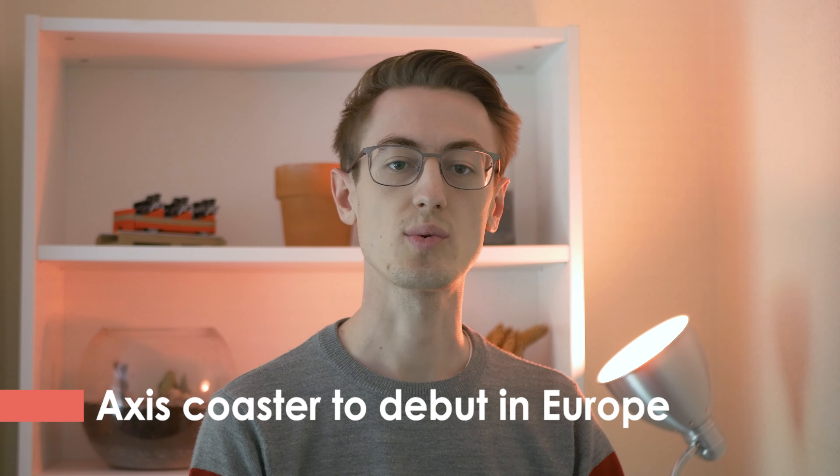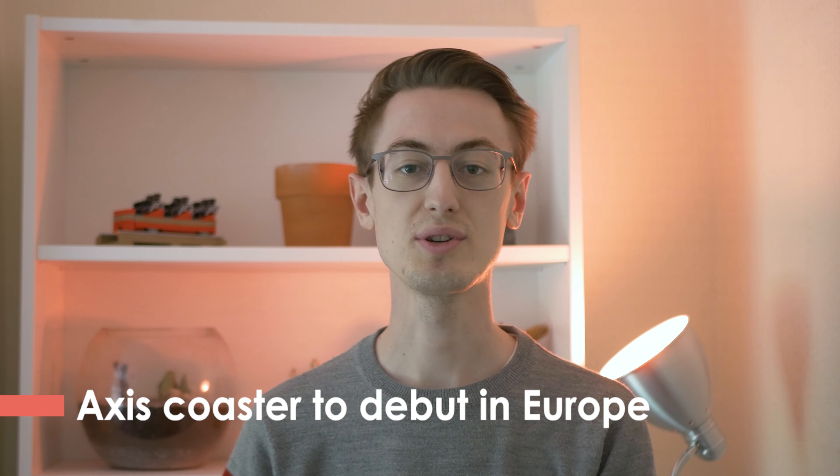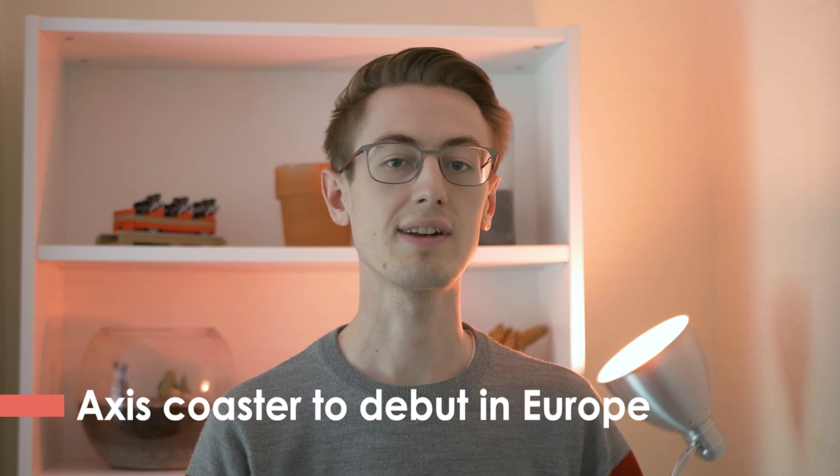Last week saw the 2021 IAPA Expo Europe, where lots of different theme park related companies came together to show off their latest products to the rest of the theme park industry. Apparently over at the S&S stand, they confirmed that their new model, the Axis Coaster, would make its initial debut somewhere in Europe.